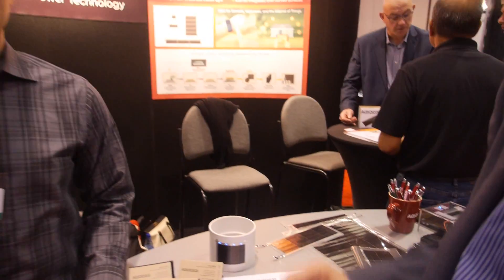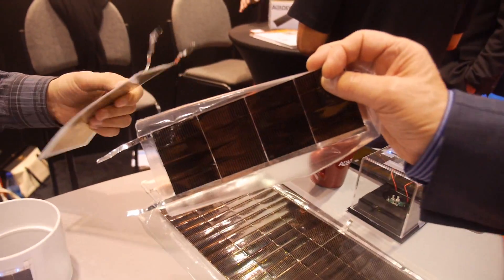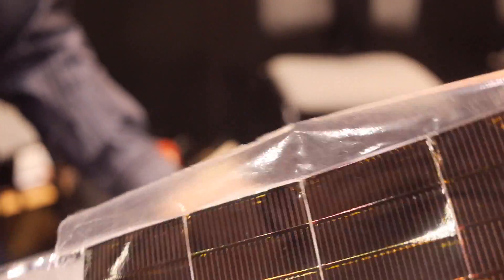Hi, I'm Peter Harrop. I'm chairman of IDTechX and I'm interviewing here the folk at Alta Devices. Alta Devices is in this leading-edge world where we have solar panels that are often flexible and much more efficient. You get much more electricity, and I want to learn more about this because it interests me from the point of view of electric vehicles that can be energy independent. They're also being applied to wearable technology. So Rich Capitza is going to answer my questions.